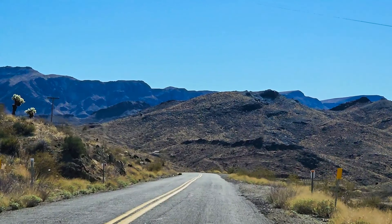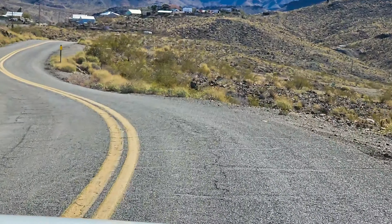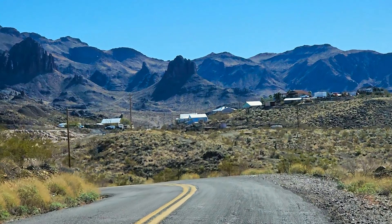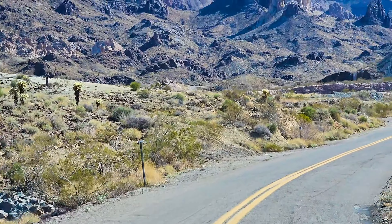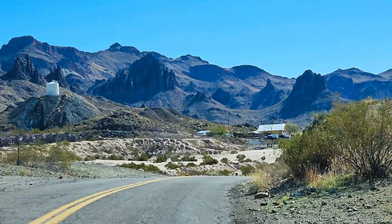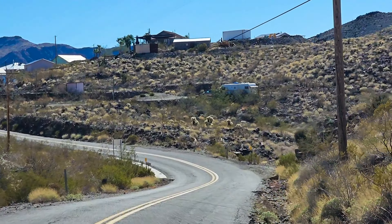We're heading down a little bit and I think we're getting close into Oatman here. Just letting you see the mountains. In summertime, if you're going to do this, it is going to get warm down here, so I recommend going very early — 5 or 6 AM when it's cooler — because it can get pretty warm in the summer months. Not as hot as Phoenix, but it definitely hits over 100 pretty often.